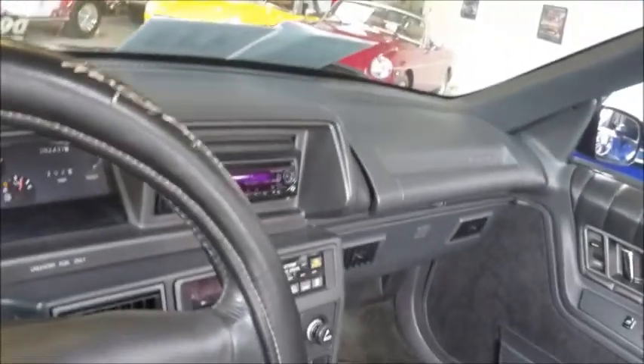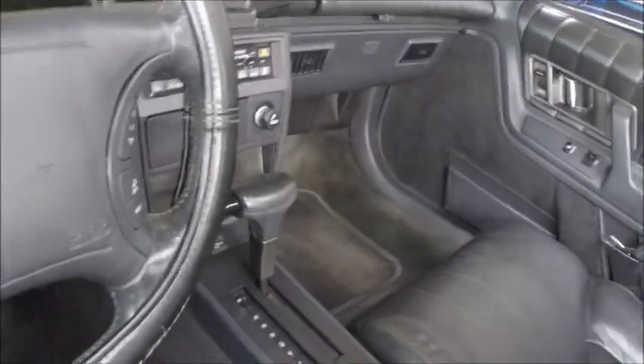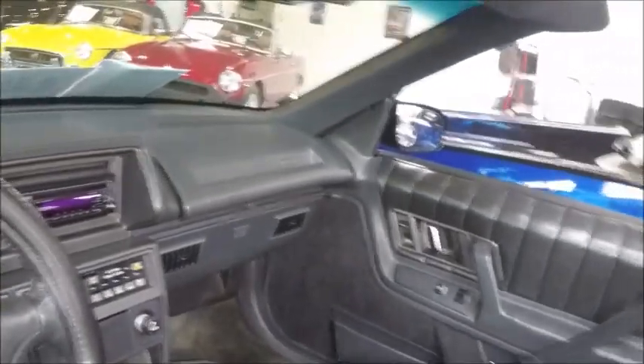Nice dash — very functional. It's an automatic, four speed. One thing these cars could use would be a dash of color in the interior.